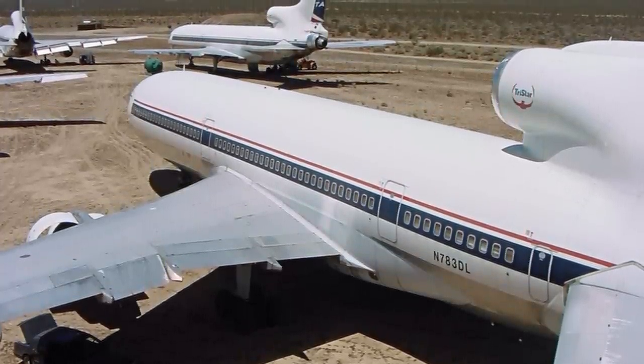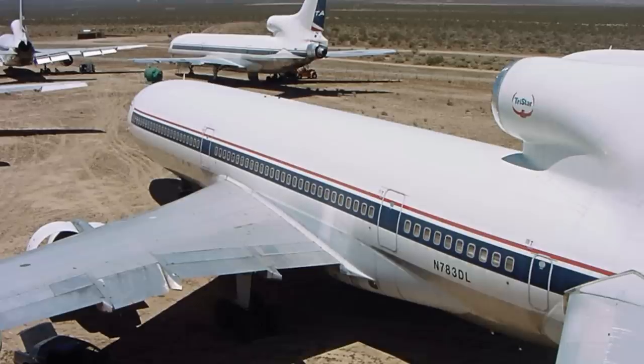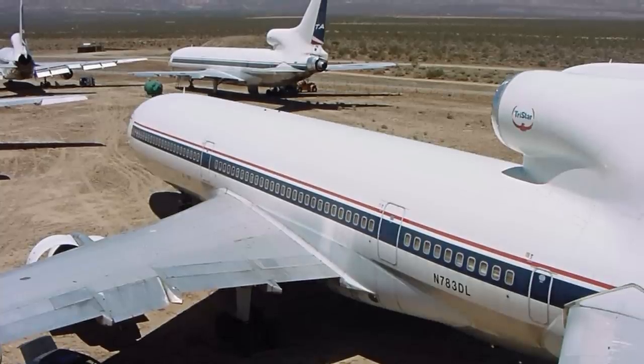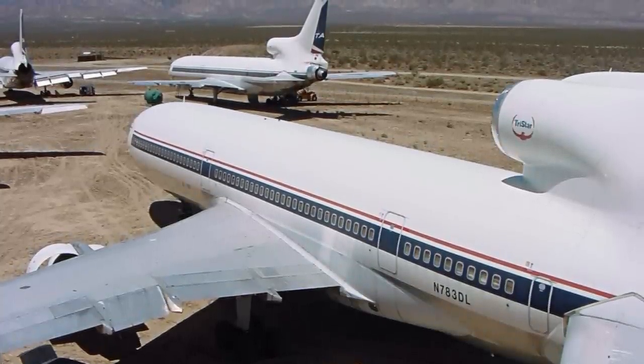At that moment, the catering lift truck bumped the aircraft slightly, causing Todd to avert his gaze momentarily. When he looked back down the aisle, the flight attendant was only a few feet away. He was so startled that he jumped and stumbled back before quickly exiting the aircraft. The guys on the gate noticed that he was white as a sheet, and one of them said to him, 'They're harmless, so get used to them.'